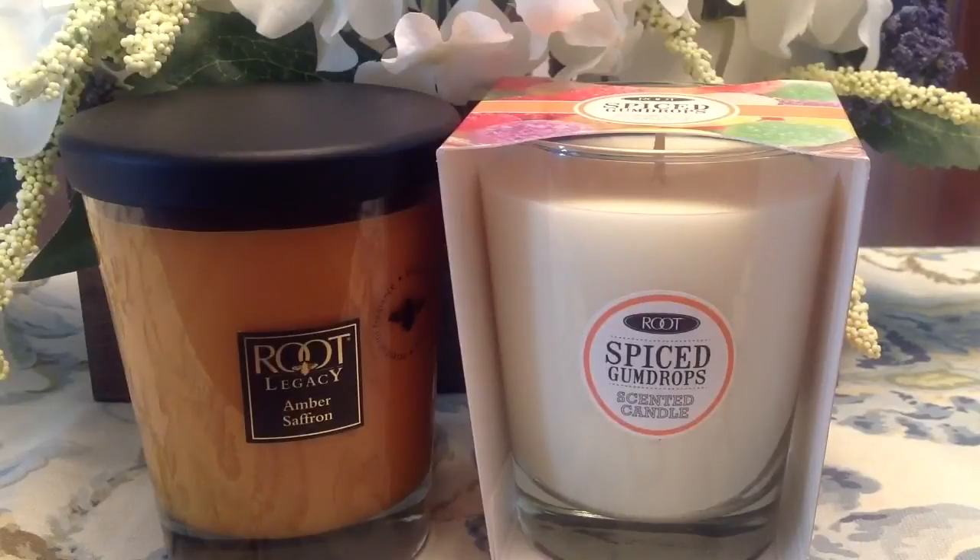Here are two more large bare glass style jars from the sale section — both normally twenty dollars, marked down to ten dollars each. I'm really surprised to see Amber Saffron getting markdowns because I think this scent is amazing. I actually have a Queen Bee jar of this — it's definitely spicy with amber notes and a little bit creamy, really perfect for fall. I also picked up Spiced Gumdrops to try. I'm not 100% sold on it cold — it does smell like spiced gumdrops but I thought it would be a little sweeter. With the 40% off, these were six dollars each, so I really can't complain.